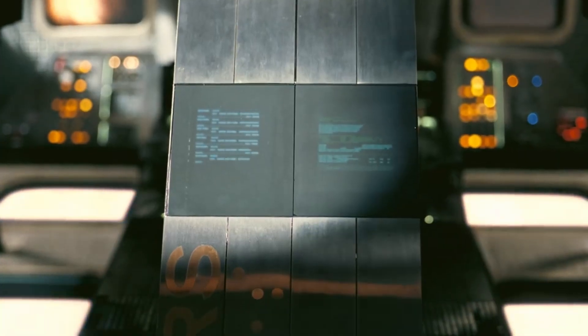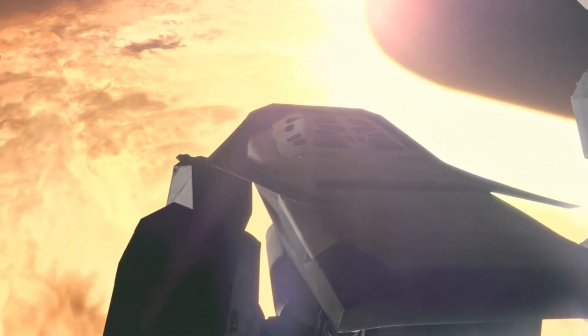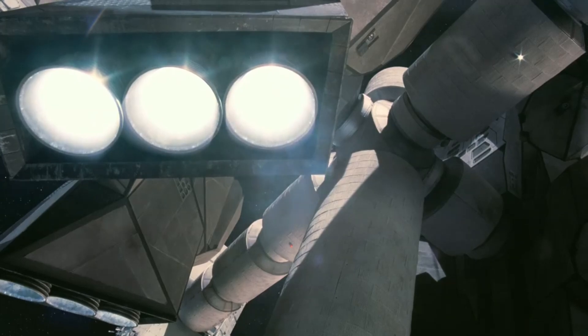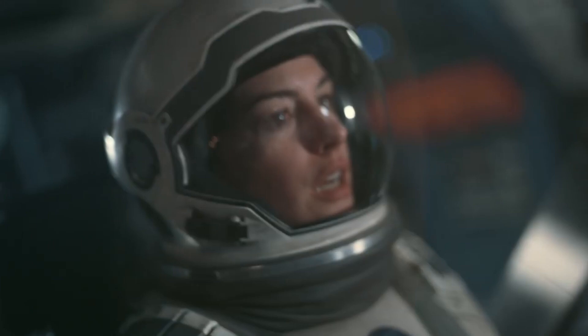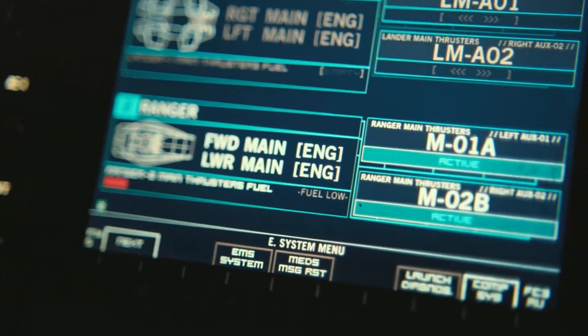In conclusion, Interstellar strikes a balance between fact and fiction. It engages with real scientific theories but stretches them to create a compelling narrative. It's a reminder that while science fiction can introduce us to complex scientific concepts in an engaging way, it's also important to recognize where the science ends and the fiction begins.